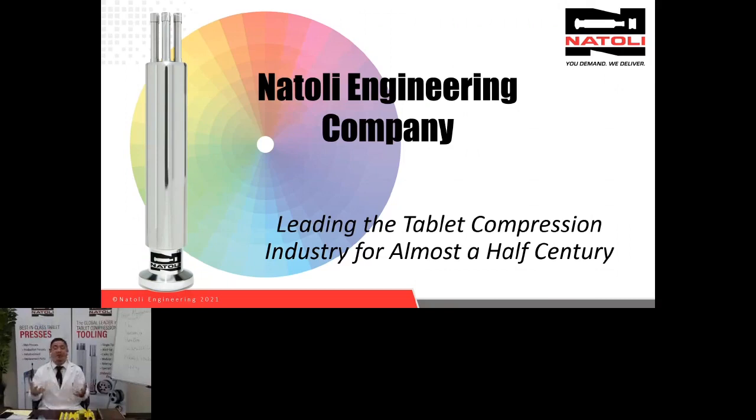Natoli also offers tablet presses — from single station tablet presses to compaction simulators, to R&D rotary, to pilot scale manufacturing scale. We have a whole line of tablet presses, all with the AIM data acquisition system. We measure compression forces, pre-compression, and ejection. Our simulators look at displacement to analyze work curves, Heckel plots, and material deformation properties. Natoli Engineering also offers spare parts for all industry tablet presses and accessories.